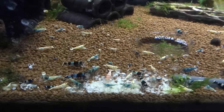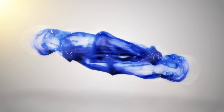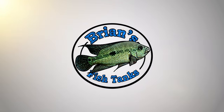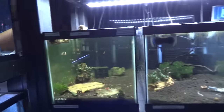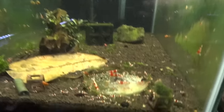Alright YouTube, it's time for a shrimp update, February 2017. Hey YouTube, it's Brian, just coming at you with another monthly shrimp update. We'll just get started here.